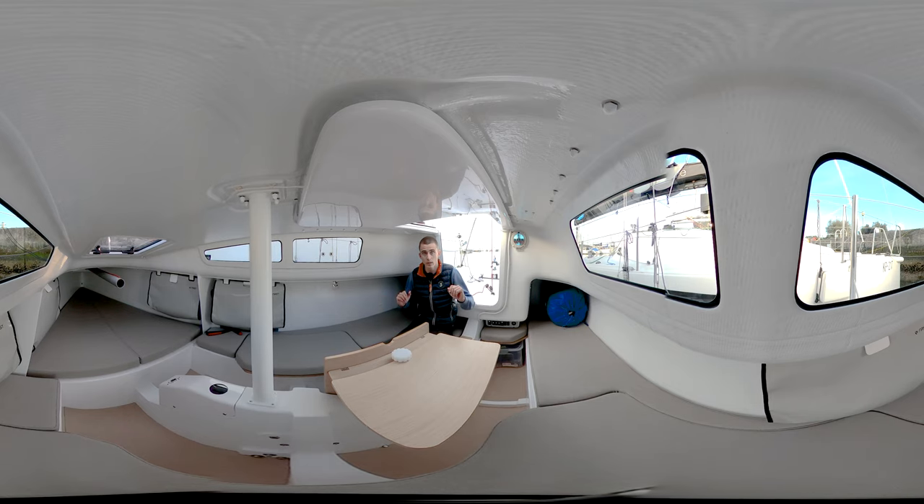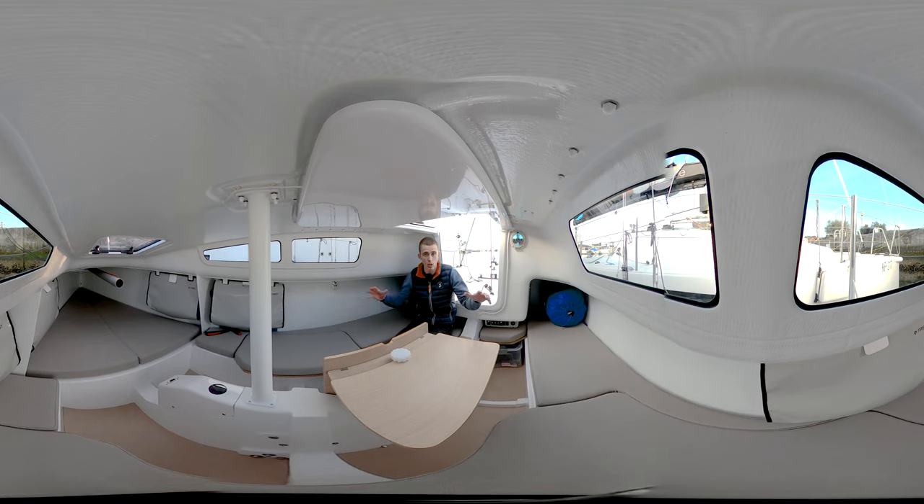It's important to know that this interior is completely separated from the storage under the cockpit in the back. That area is where all the technical equipment — which usually smells or is dirty — is stored. So this interior is really for cruising: your personal belongings, food, and living on board.